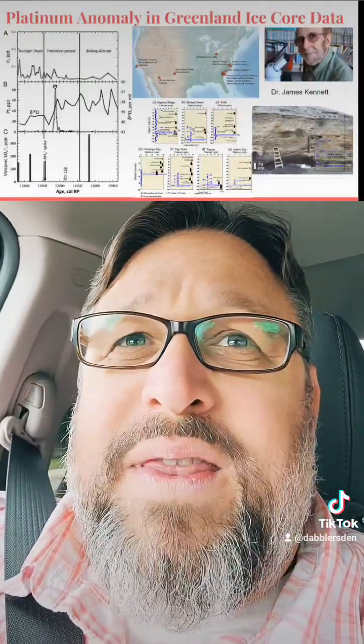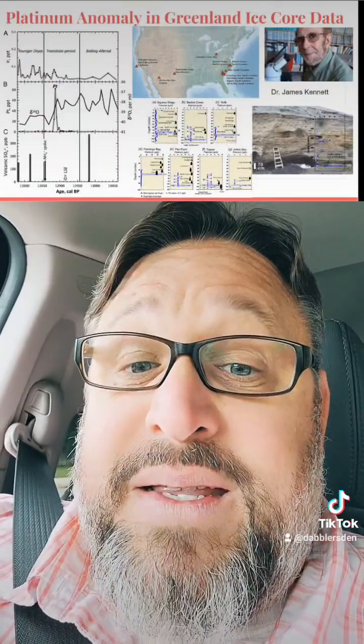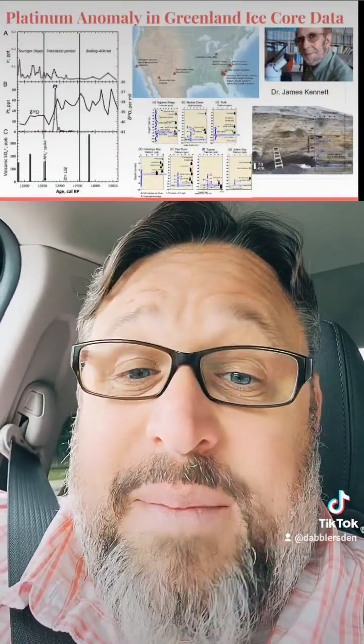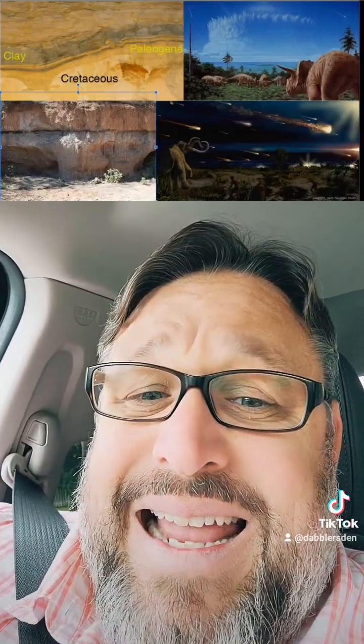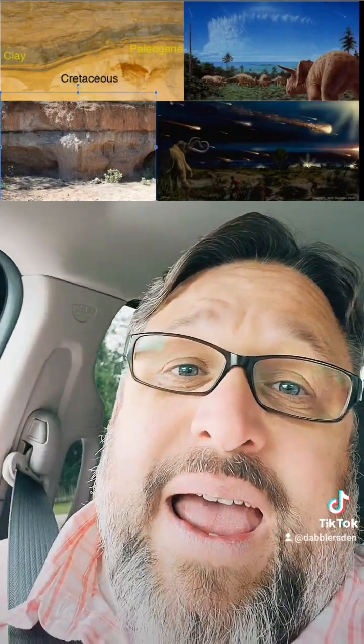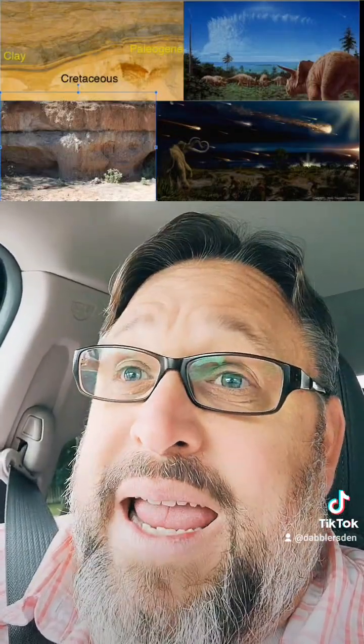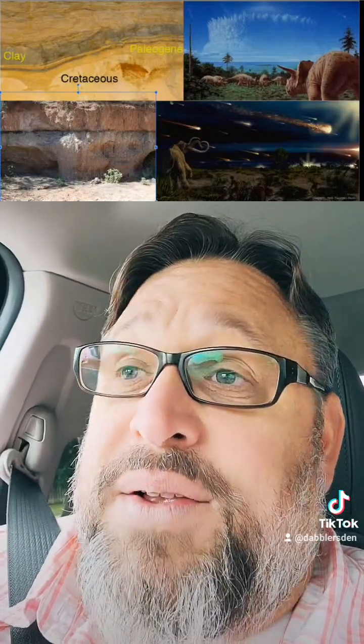Probably the most important thing they found in their samples was elevated levels of platinum. Platinum is one of those metals that's pretty rare here on Earth, but can be found in abundance in space debris — things like comets and asteroids. This story may sound familiar because it wasn't until the late 1990s that an extinction-level event that took out the dinosaurs was found to be caused by a cosmic impact — something that came in with high levels of iridium. Iridium and platinum are in the same group of metals.